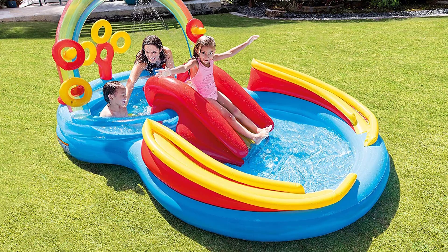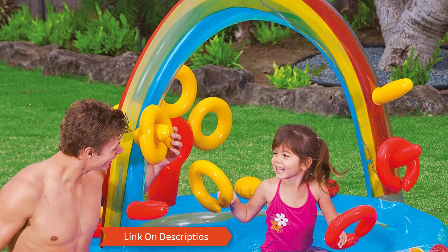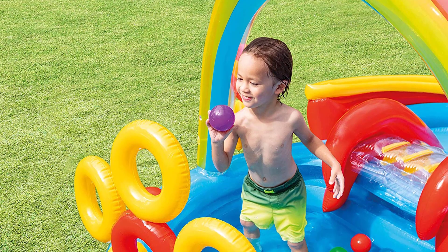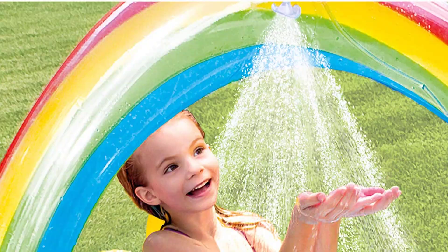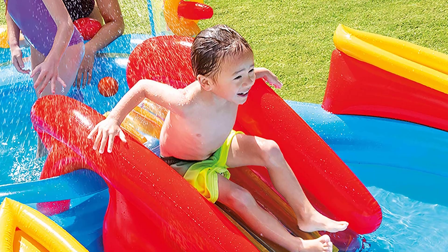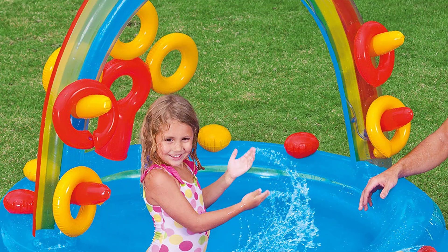Number 1: Intex Rainbow Ring inflatable play center. The thing that makes this product top the list is its brilliant construction and affordable price. The water sprayer installed in it can be attached easily to the garden hose for putting water conveniently. In addition to the slide, you will get six plastic play balls free with this package, which adds an extra touch of fun in play. Thanks to all of you.